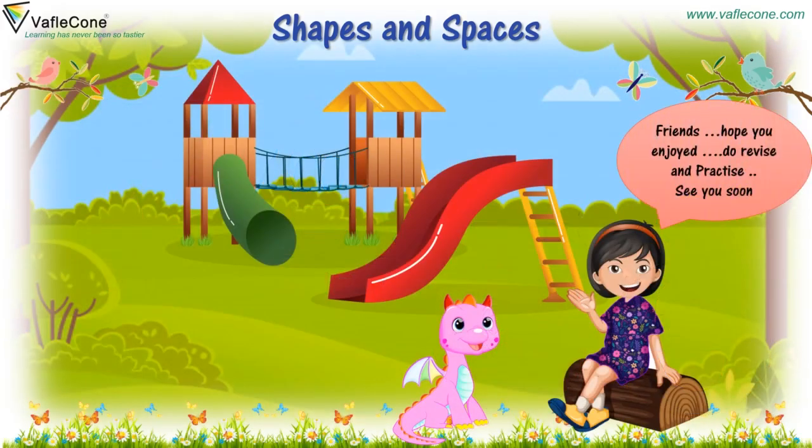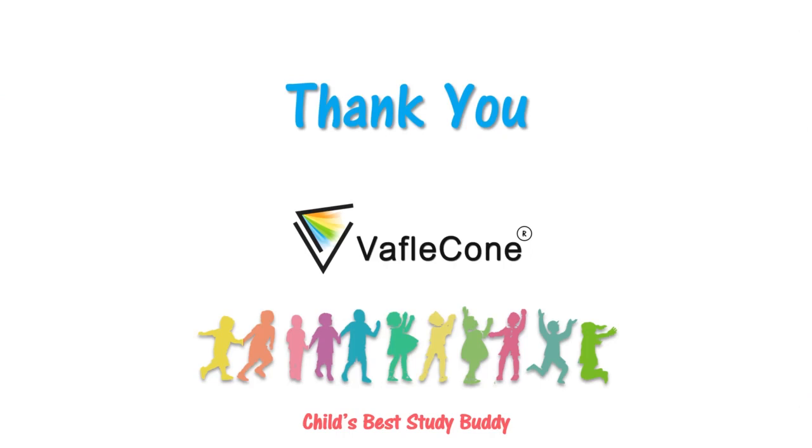Friends, hope you enjoyed. Do revise and practice. See you soon. Bye-bye. Thank you.